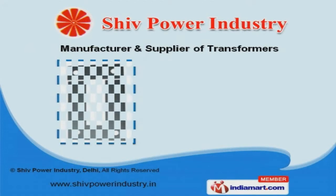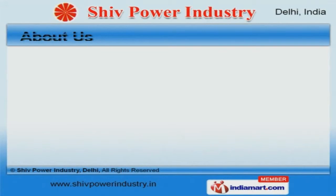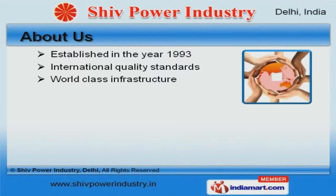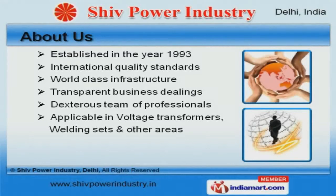Welcome to Shiv Power Industry, manufacturer and supplier of transformers. The company was established in the year 1993. Our products are applicable in voltage transformers, welding sets, and other areas.